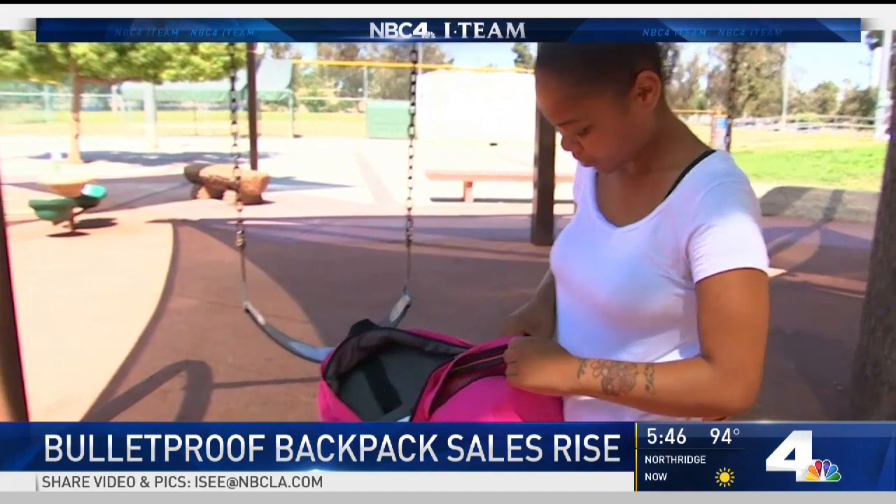Star Williams wants one for her daughter. 'God forbid she ever got shot and the backpack protected her — I'll be so glad and so happy.'